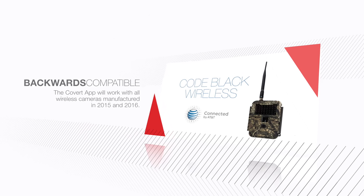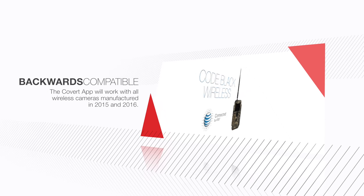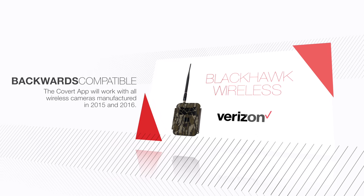The app is backwards compatible too, which means that it can be used for all wireless cameras manufactured in 2015 and 2016.